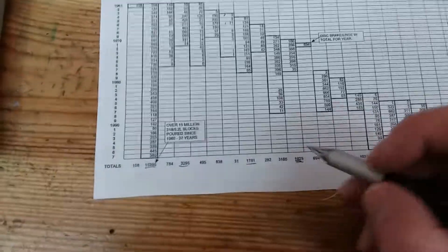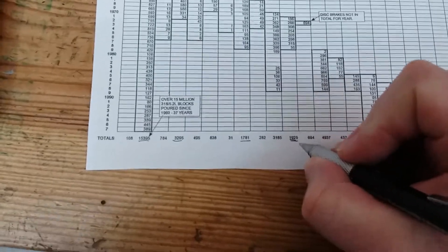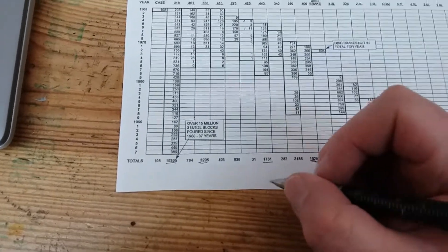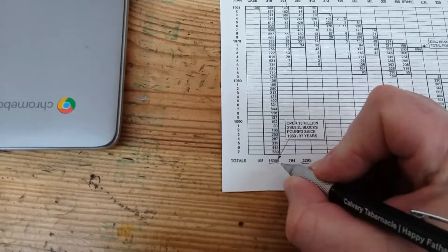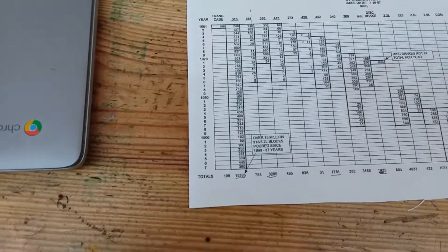Another thing I found really interesting going through these production charts — all figures in thousands — they made 1.9 million 400 blocks at the Indianapolis foundry. I find that interesting because it's more than the 1.7 million 440 engine blocks they made. They made 3.2 million 383s, which is impressive. And really impressive — they made 15 million Chrysler 318s.